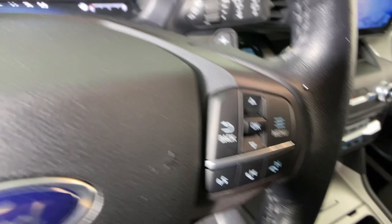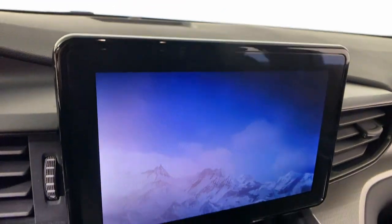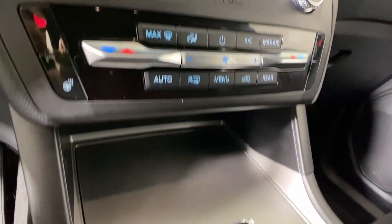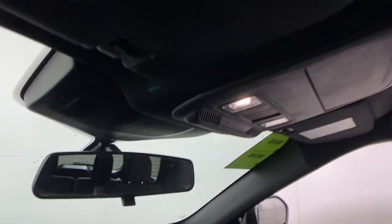The following are some of this vehicle's highlighted options: heated steering wheel, Apple CarPlay and Android Auto, heated driver's seat, keyless entry, backup camera, heated mirrors, power liftgate, premium sound system, power passenger seat, and satellite radio.